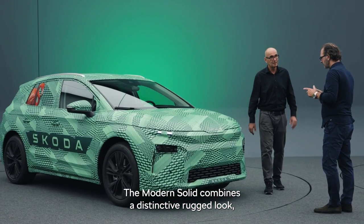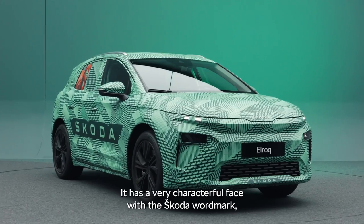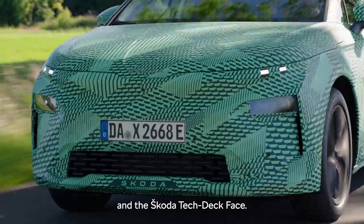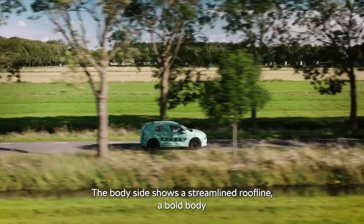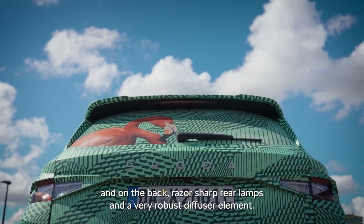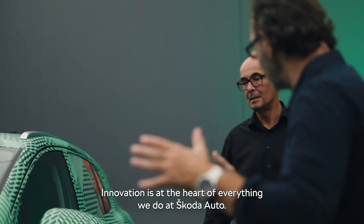The modern solid combines a distinctive rugged look with a spacious interior. It has a very characterful face with the Škoda wordmark and the Škoda Tech-Tek face. The body side shows a streamlined roofline, a bold body, and on the back, razor-sharp rear lamps and a very robust diffuser element.